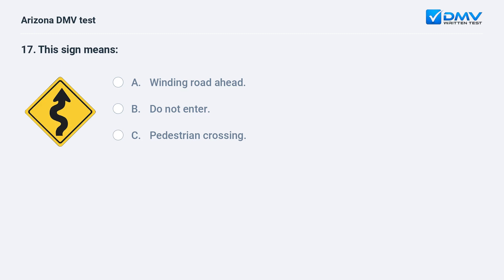This sign means: A. winding road ahead, B. do not enter, C. pedestrian crossing. The answer is A. winding road ahead. This sign warns of a winding road ahead.